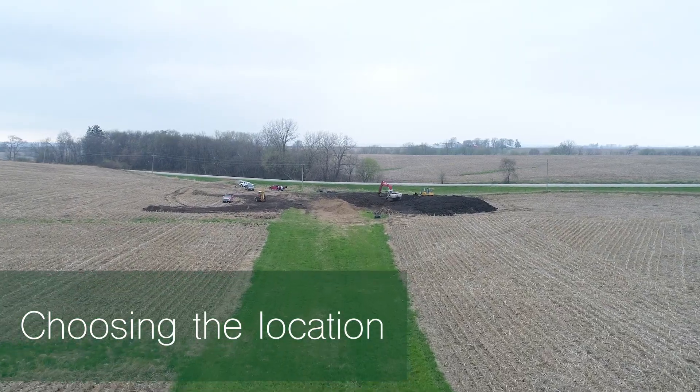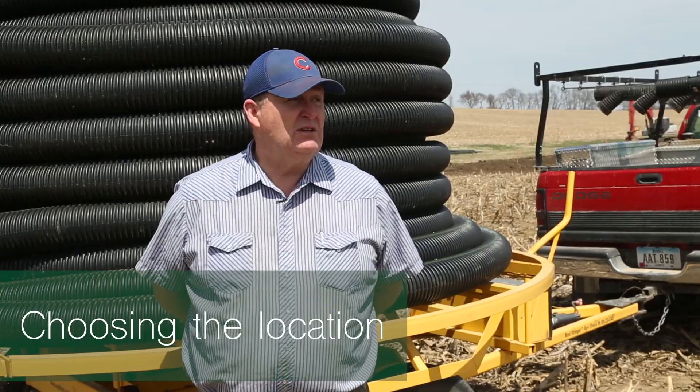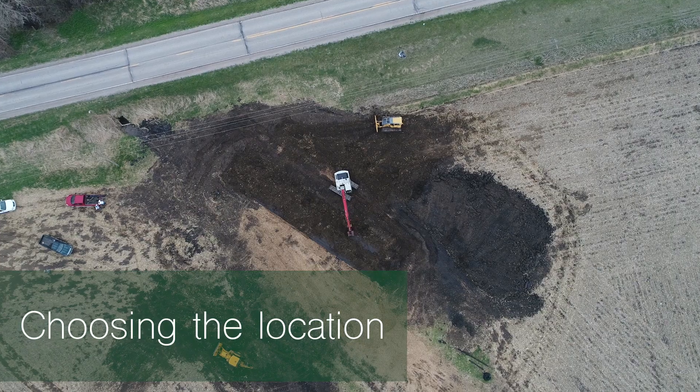We were looking for just the actual right place to put one, and it couldn't be any better than this farm here. It was about four years ago — we did a major tiling project and I think we're draining like a hundred and seventy some acres in this waterfall right behind us.